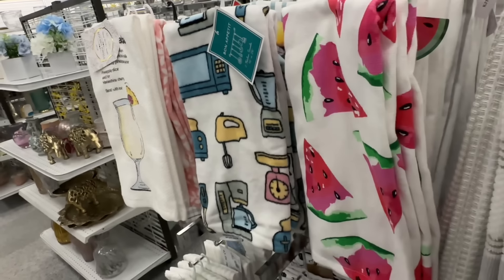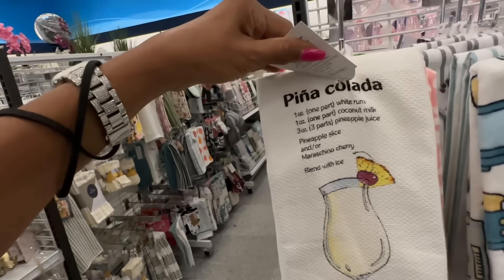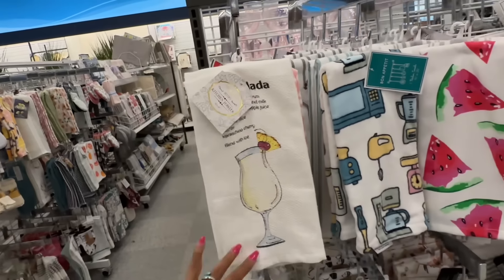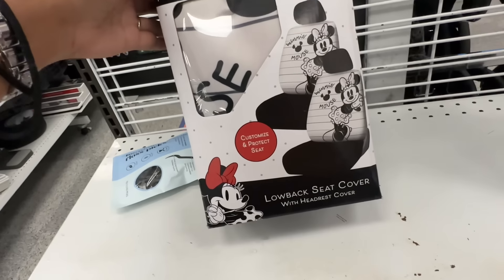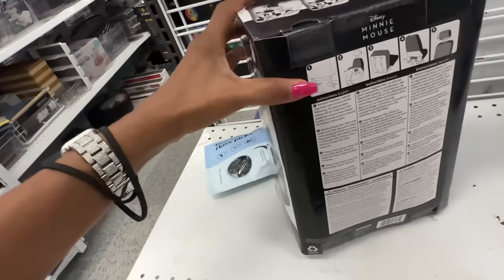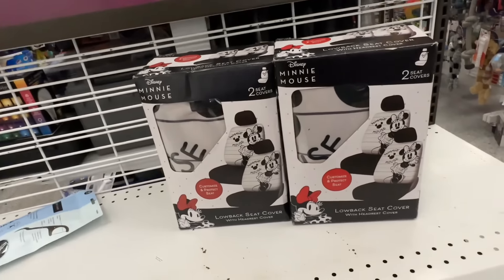Look at these table runners — this one has cherries. They also have strawberries — these are cute, $10. These are watermelon, $5. This little guy — kitchen appliances — it is $5. And how to make a pina colada — okay, $5. These are Minnie Mouse seat covers, low back with headrest cover, set of two, $28.